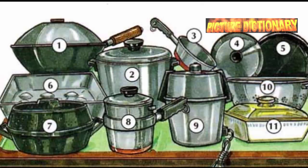Wok. Pot. Saucepan. Lid. Cover. Top. Frying pan. Skillet. Roasting pan. Roaster. Double boiler. Pressure cooker. Colander.